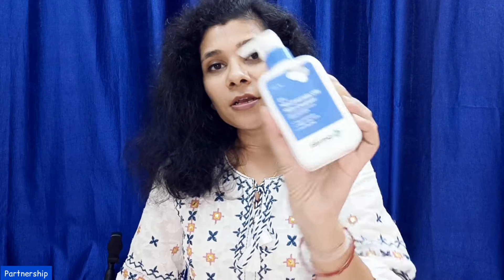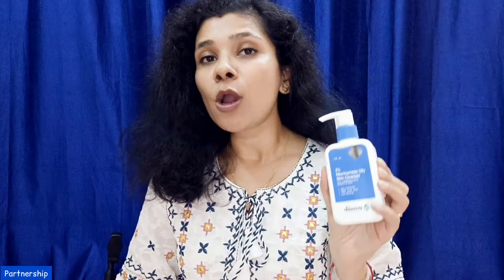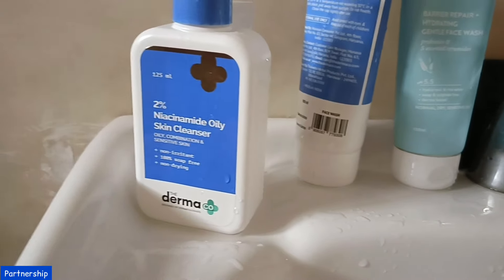One is the Dermacocca 2% Niacinamide Cleanser, which I particularly use — the oily combination skin variant, because my skin is oily. This cleanser is a very gentle cleansing agent and contains 2% niacinamide, salicylic acid, and ceramides. This cleanser cleanses your skin very well, and if you have a little acne problem, it will help you treat it without drying your skin.